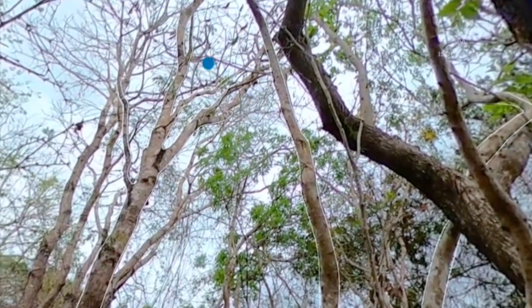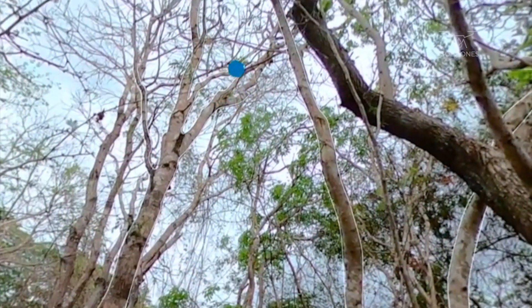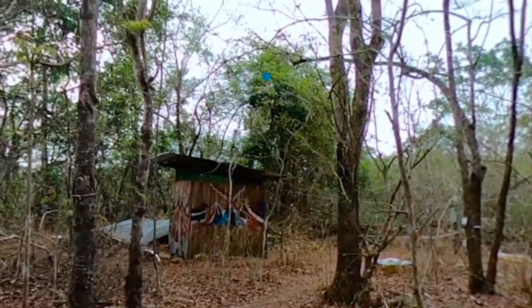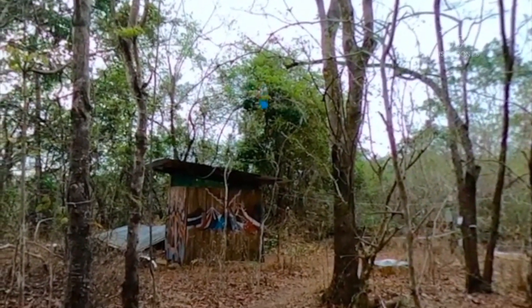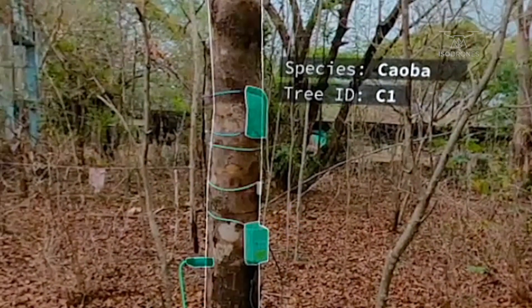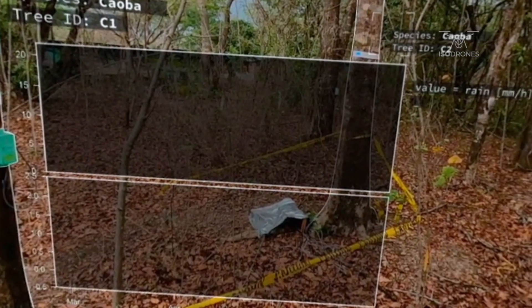If you look at the canopy of the caoba tree, you can see that only a few leaves are left. In comparison, the tempisque trees that you can see on the other side of the casita show a different behavior. Here, three to five individuals of this species are equipped with measuring devices for recording continuous data on how the tree uses water.